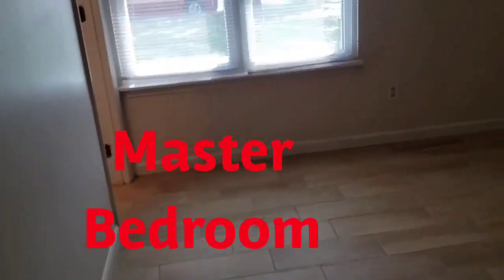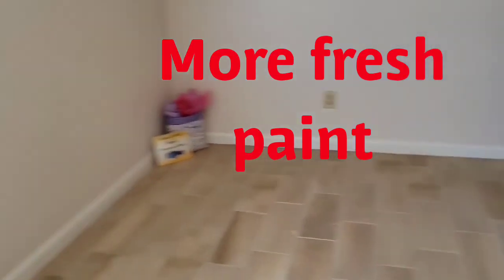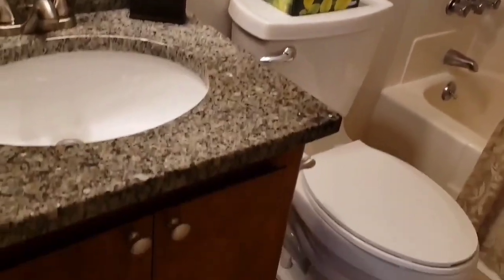Now we will go to the master bedroom. The master could fit a king-size bed, but it would take up most of the room — a queen-size bed would fit better, giving you more space for your dresser and such. It has a little walk-in closet with shelving and hanging on both sides. The master bath features a shower-tub combo and beautiful granite countertops.